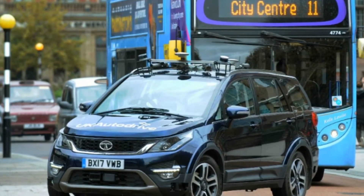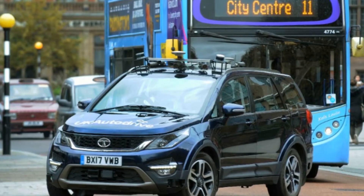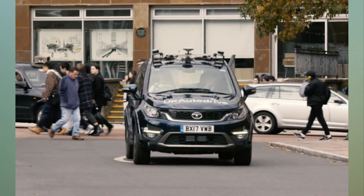Apart from being a part of the UK Autodrive project, Tata Motors and Land Rover have also started doing independent tests on UK roads, albeit with trained drivers in the car at all times in case something goes wrong.